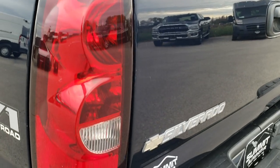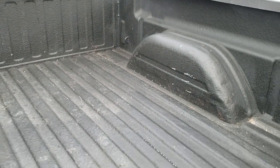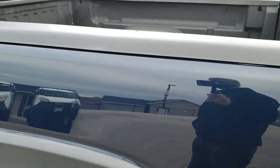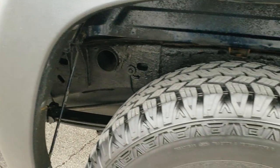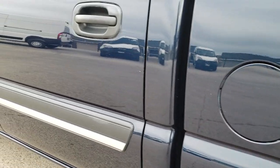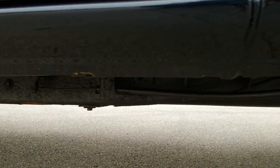The tailgate is in pretty nice shape — no major dents — and it does come with a spray-in bed liner. The box is in nice shape too. Going down this side of the truck, it's just as clean as the passenger side. A couple little imperfections, but it is a 2005, so it's not going to be perfect. The rest of the way though is really nice shape, and the rockers once again are in just really nice shape.